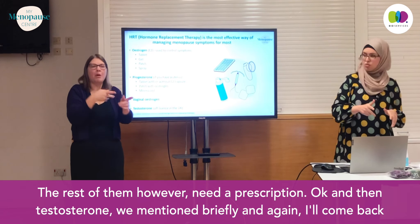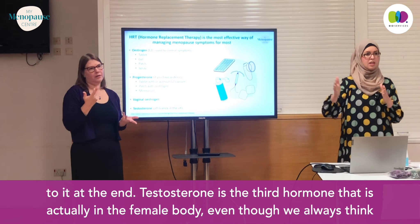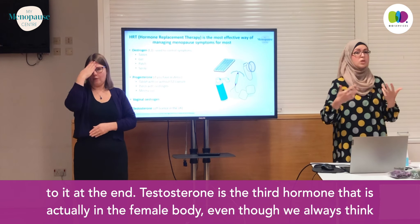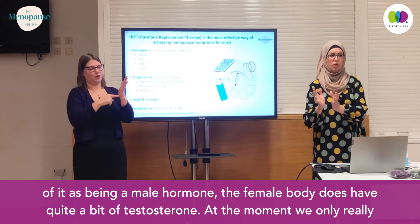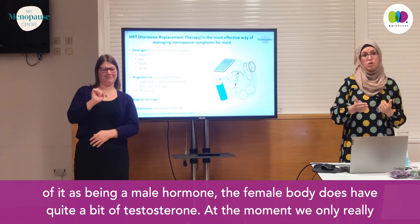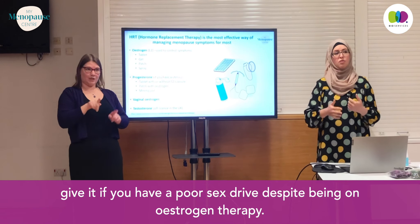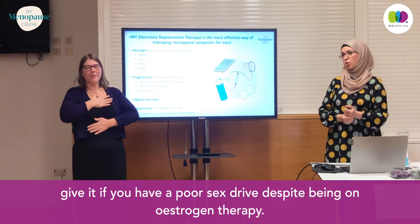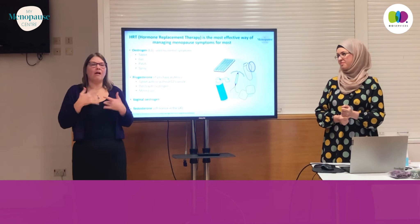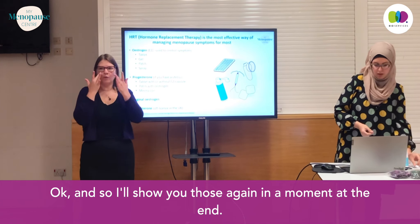Testosterone — we mentioned it briefly and I'll come back to it at the end. Testosterone is the third hormone actually present in the female body, even though we always think of it as a male hormone. The female body does have quite a bit of testosterone. At the moment, we only really give it if you have a poor sex drive despite being on estrogen therapy.